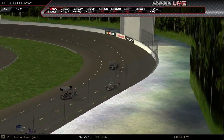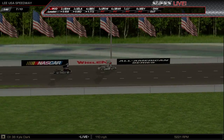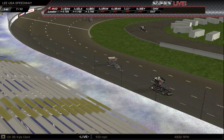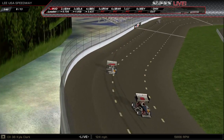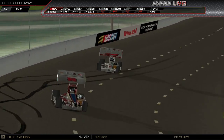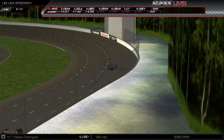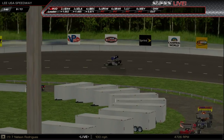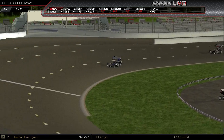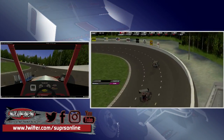There goes — Gangwere ducks to the inside in the Belfab. They run side by side through turns one and two. Coming off of two, Gangwere takes over second from Clark. It's Rodriguez out front — we're halfway home in this 10-lapper.